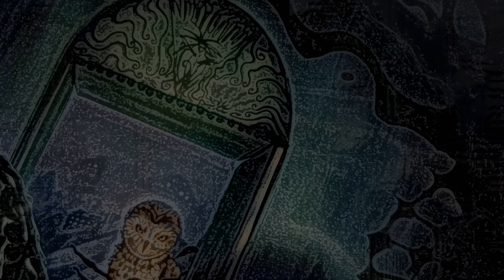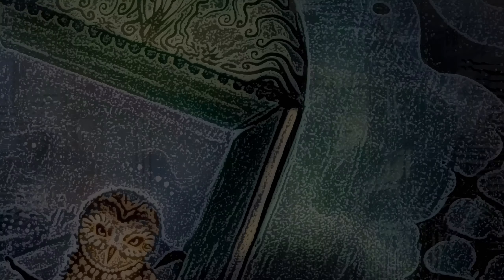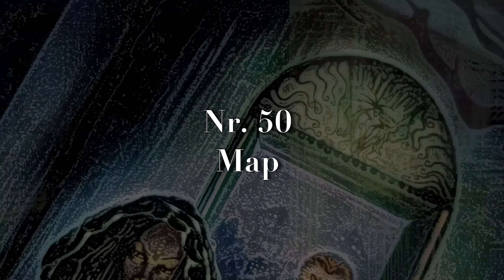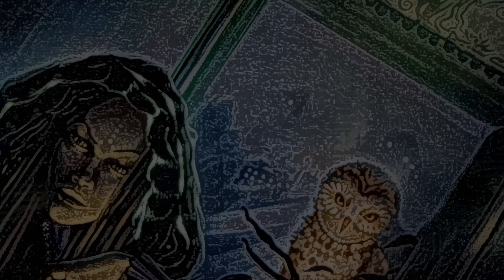Number forty-nine: draw your dreams. If you still remember what you dreamt, just draw it. If you're someone who doesn't remember dreams, you could also draw what you are dreaming of becoming one day. Number fifty: make a fantasy map. You can throw rice on your paper and shape the outlines to get the continents, or just draw random shapes and then decide where cities, mountains, and forests are going to go.